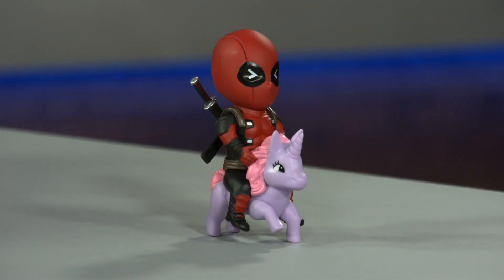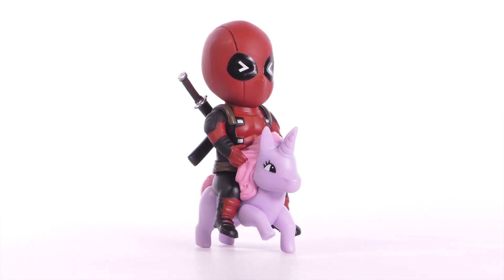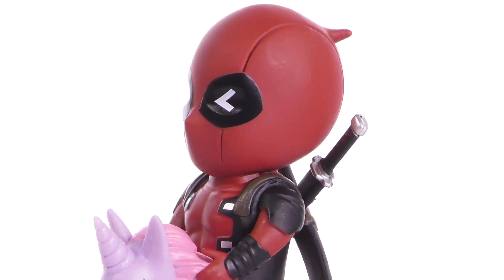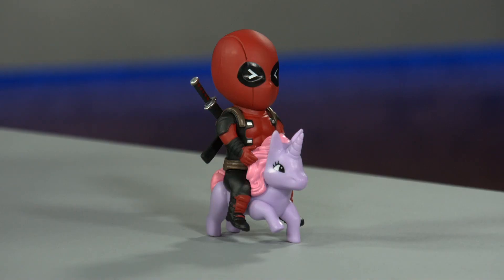From Beast Kingdom comes a previews exclusive Deadpool Mini Egg Attack. This is such a great little piece — a PVC statue, and as you can see he's got his favorite thing in the world: a unicorn. This adorable non-articulated Deadpool is great for anybody who's a fan of the Merc with the Mouth, or unicorns.